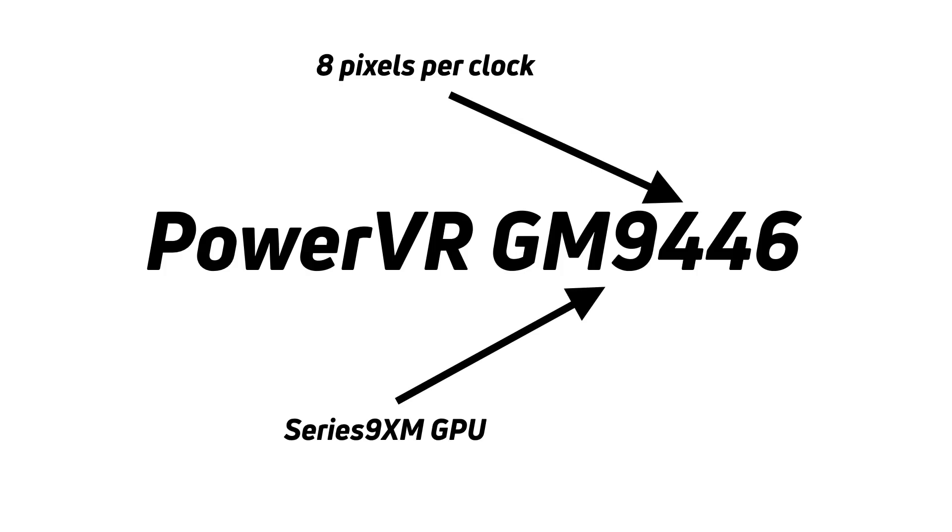The second number — in this case, 4 — tells you how many pixels the GPU can process per clock cycle. You need to double it, so 4 means 8 pixels per clock cycle. If the GPU is clocked at, say, 500 megahertz, you can calculate pixels per second. A smaller number like 2 means 4 pixels per clock cycle, and 1 means 2 pixels per clock cycle.